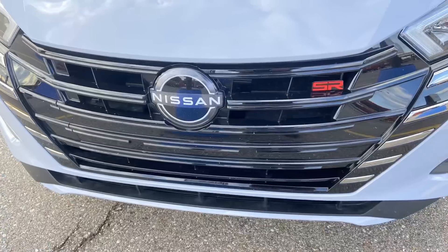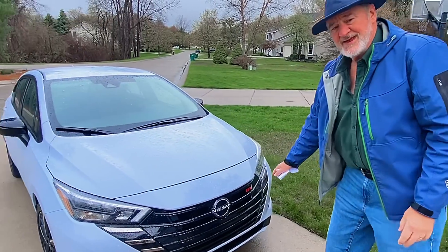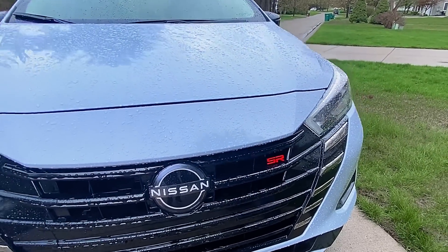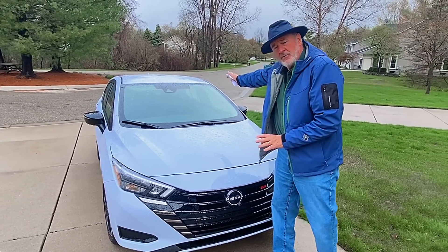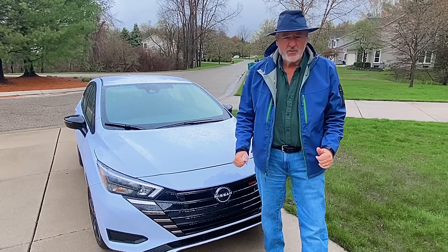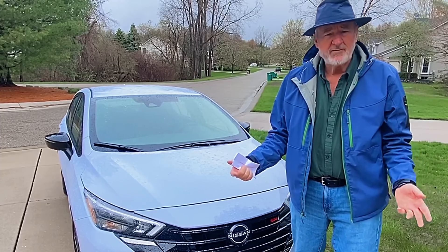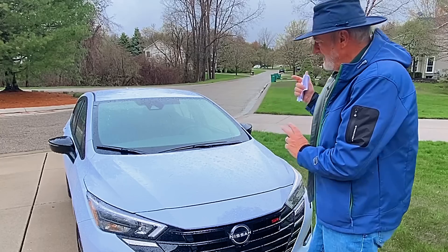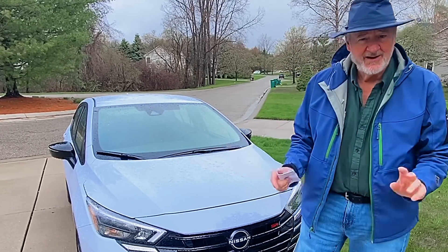They've really upgraded the Nissan Versa this year with a wonderful new front fascia. The SR trim means you've got extra power and extra value — a really stylish look on the outside with a swooping roof back to the rear. It's a four-door sedan for under $20,000, so whether you've got a college student, a new driver, or you're just looking for an economical vehicle, the Nissan Versa is still the lowest-price option with lots of added features.